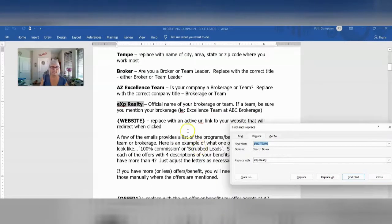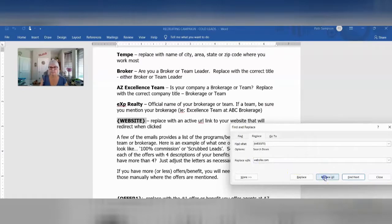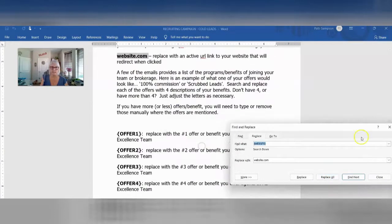Website — you'll want to put a link to your website here. This is totally dependent on where you want to send them. If you've got a recruiting site, you might want to send them there. Or maybe you just have a landing page where they're going to learn more about your brokerage or team, which is not a bad idea. So just put the URL to your website — I'm going to put website.com right here, whatever that ends up being. Replace all, replace all. Yes.